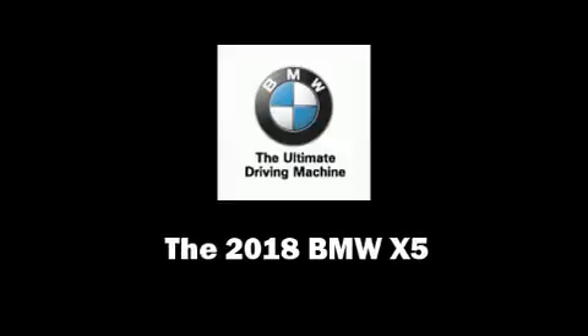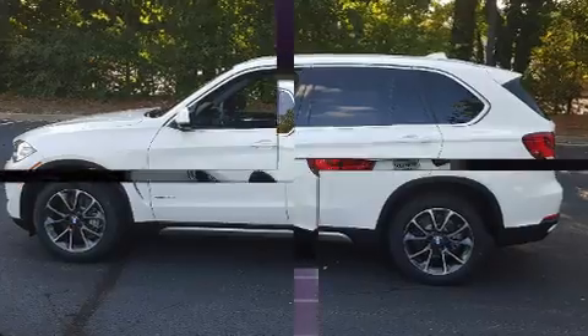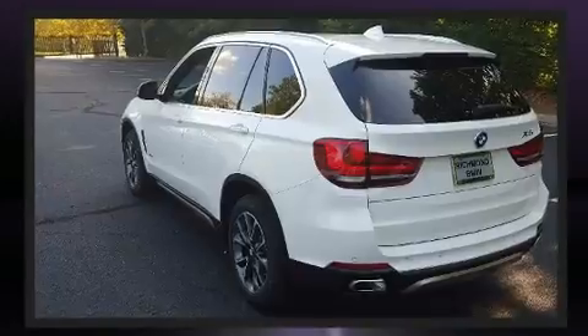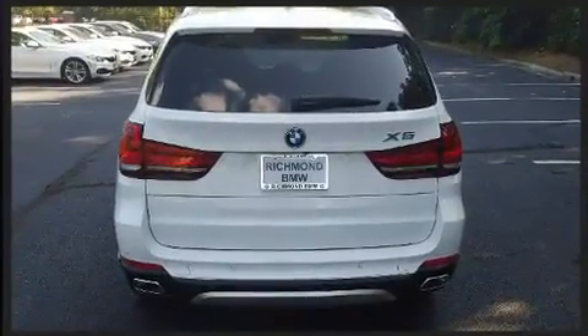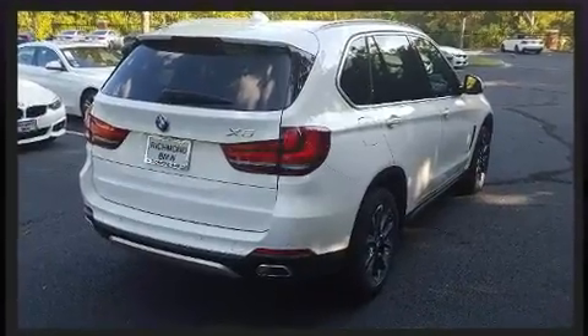Sensibility and practicality defined the 2018 BMW X5. Smooth gear shifts are achieved thanks to the 3.0L 6-cylinder engine, and all-wheel drive keeps this model firmly attached to the road surface. A turbocharger further enhances performance while also preserving fuel economy.